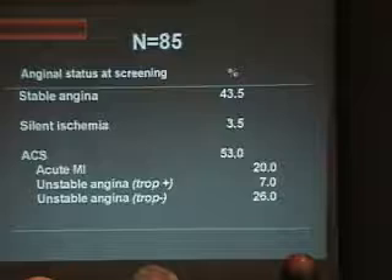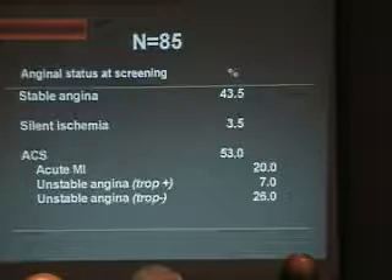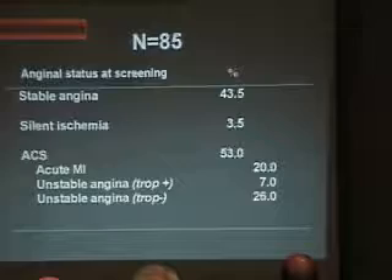We have collected 85 patients. They are not asymptomatic — they have, at some point in their life, experienced some chest pain. Some have stable angina, silent ischemia, or even acute coronary syndrome, including patients with acute MI, troponin positive and troponin negative.